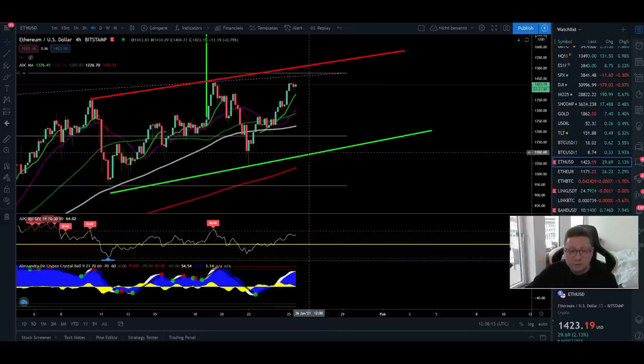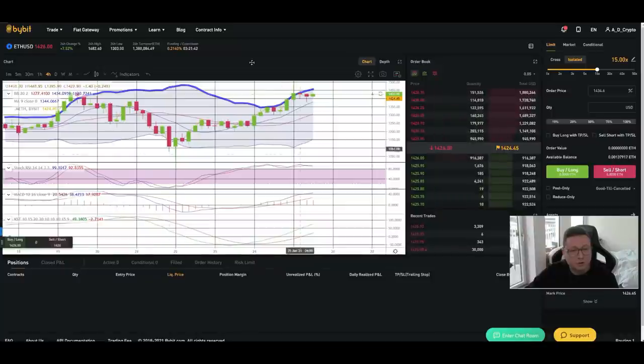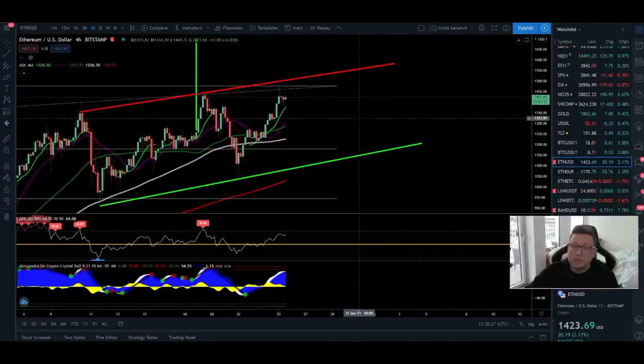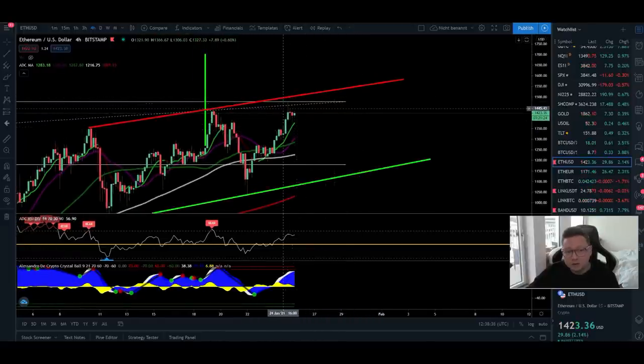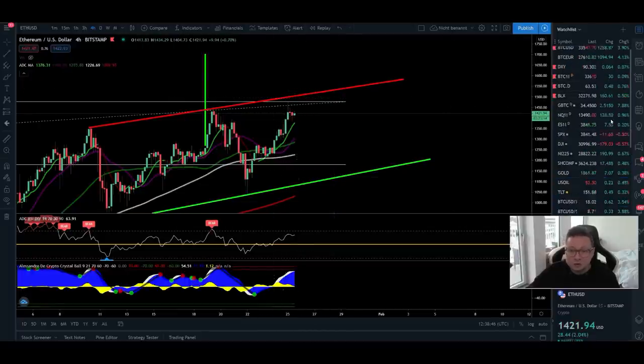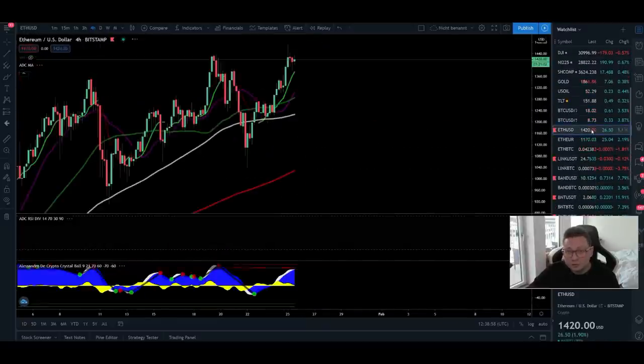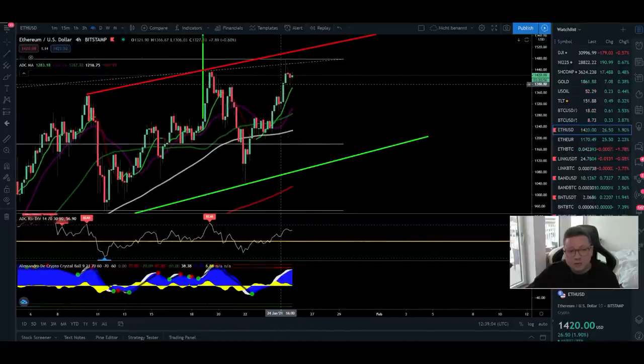If you want to buy more Ethereum or scale in some nice long positions over on Bybit, then maybe wait for a pullback, because in the 4-hour time frame it looks like we might get a little pullback before we continue higher. Ethereum is looking very bullish and I think we could repeat something similar to what we had in Bitcoin once it hit $20,000 and then immediately pushed up towards $30,000 and $40,000. However, this also depends on what the Bitcoin dominance is going to do, because if it gets a big bounce to the upside, a lot of money from Ethereum and altcoins will flow back into Bitcoin.